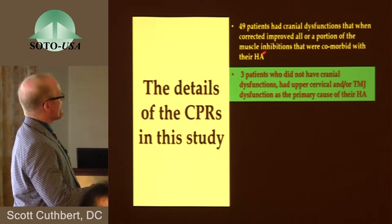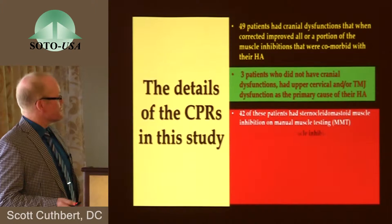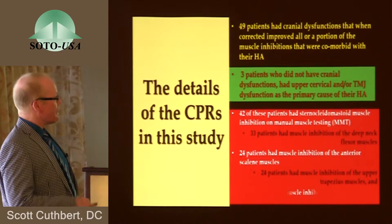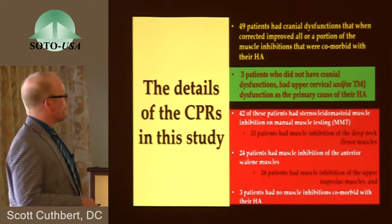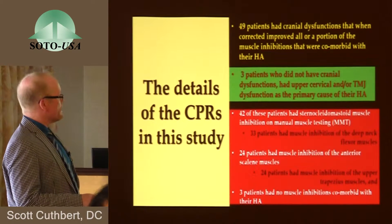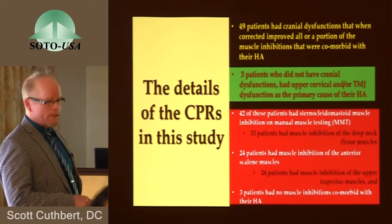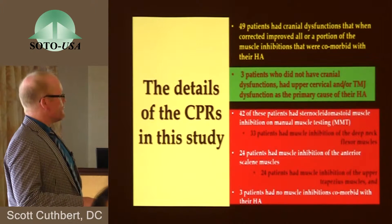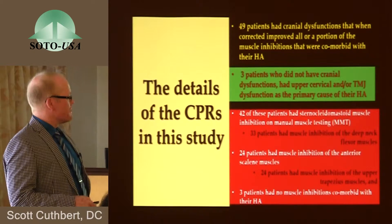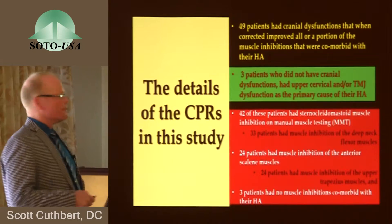The details: 49 patients had cranial dysfunctions that, when corrected, improved all or a portion of the muscle inhibitions that were comorbid with their headache. Three patients did not have cranial dysfunctions but had upper cervical and/or TMJ dysfunction as a primary cause of their headache. 42 patients had SCM weakness, 33 had deep neck flexor weakness, 24 patients had anterior scalene weakness, 24 patients had inhibition of the upper trapezius muscles, and three patients had no muscle inhibition comorbid with their headaches.